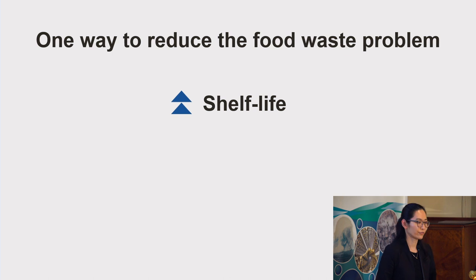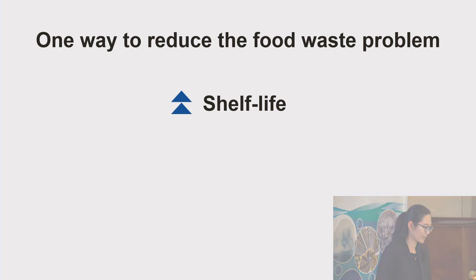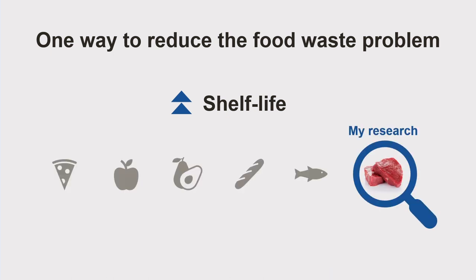One way to reduce food waste is to increase food shelf life, so we can get more time to finish the food before it spoils. For different food products, there are many different ways to extend shelf life. During my PhD, I work on the shelf life extension of fresh meat products.